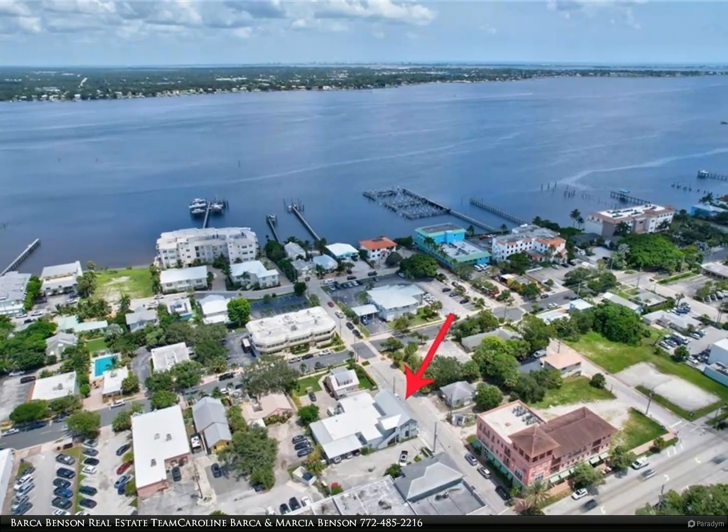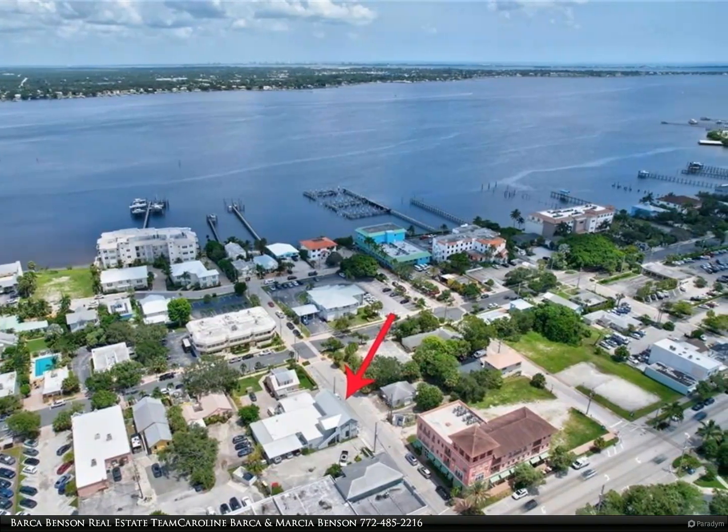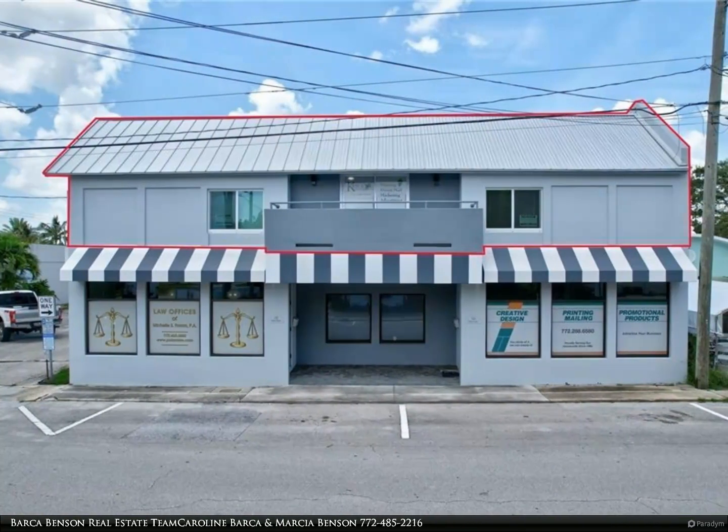This Berkshire Hathaway Home Services Florida Realty property video is presented by Barca Benson Real Estate Team — Caroline Barca and Marsha Benson.